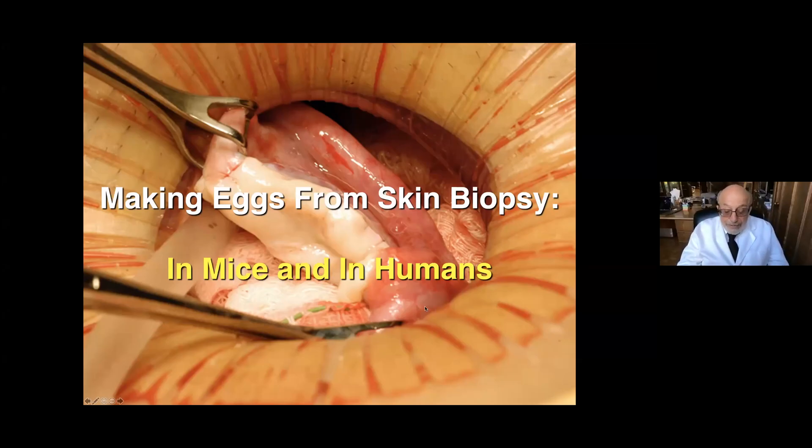This is Dr. Silber, and I should just call myself Sherman because I am such good friends with everyone in the Egyptian Fertility Society. We've been close friends for a long time, and I'm just honored again to be able to give this talk. This will be about making eggs from skin biopsy in mice and in humans.